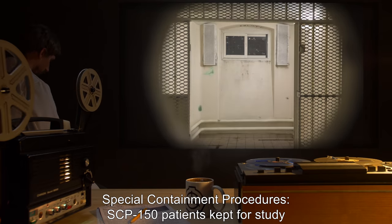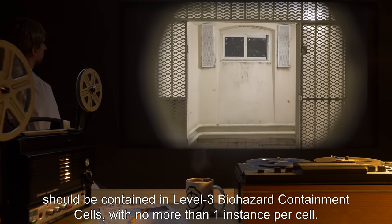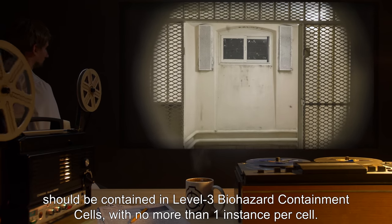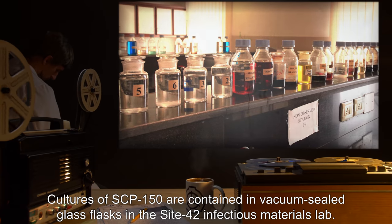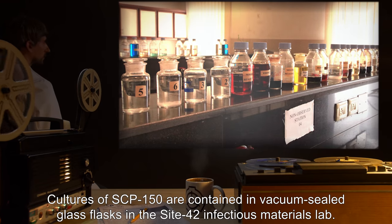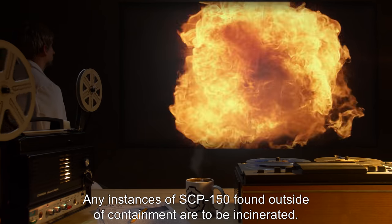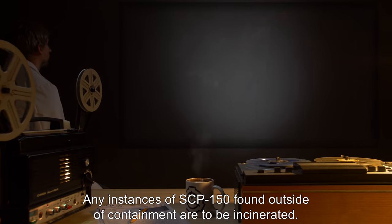Special Containment Procedures: SCP-150 patients kept for study should be contained in Level 3 Biohazard Containment Cells, with no more than one instance per cell. Cultures of SCP-150 are contained in vacuum-sealed glass flasks in the Site-42 Infectious Materials Lab. Standard pathogen handling procedures should be followed at all times. Any instances of SCP-150 found outside of containment are to be incinerated.